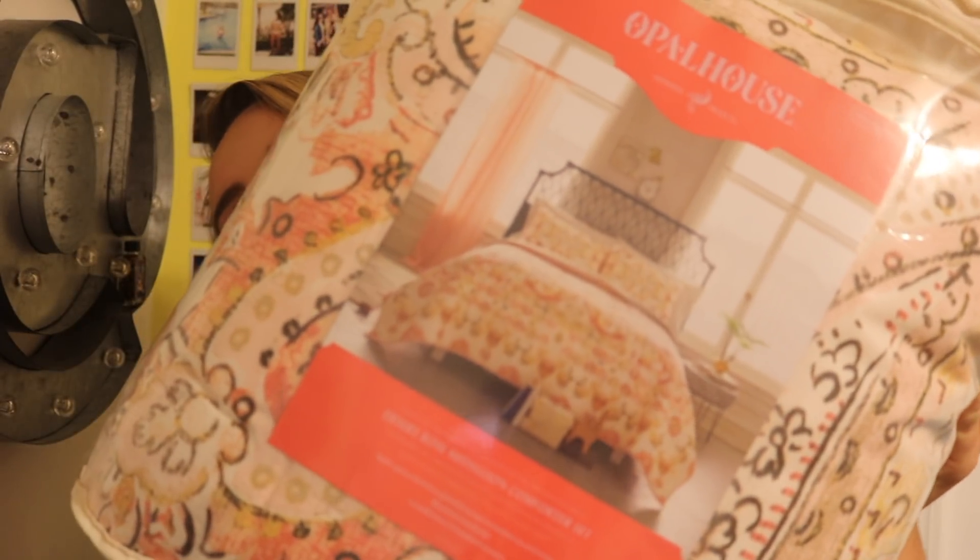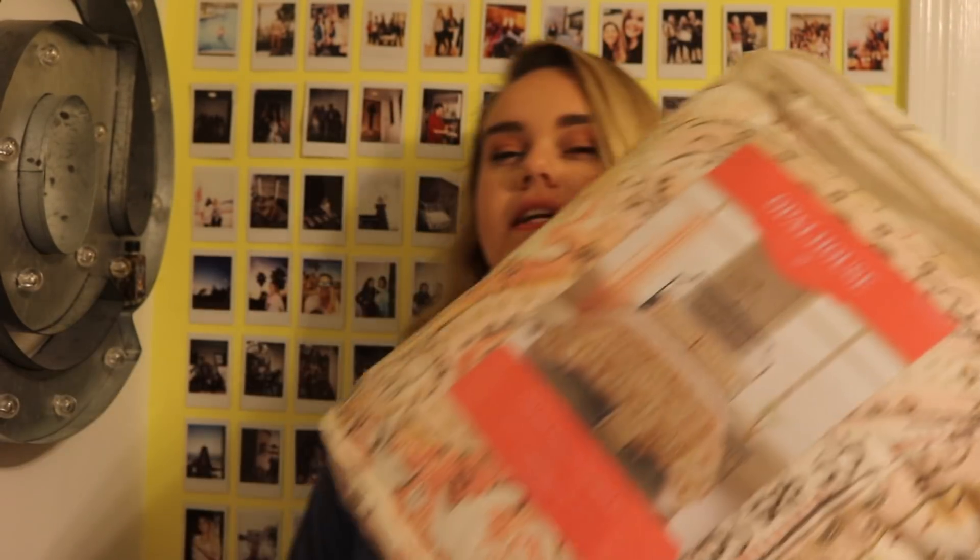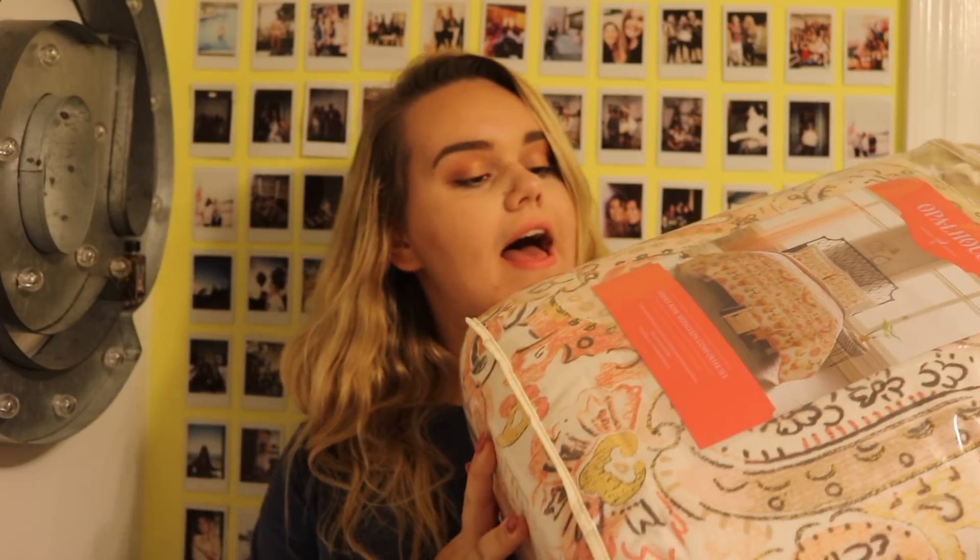Starting with the fun stuff — I got a new comforter from Target, from the Opal House collection. It's a really pretty dusty pink color with mandala patterns and I'm obsessed. I also bought a pack of new sheets — they're a white color with cream on them, really pretty. Those are my bedding items.